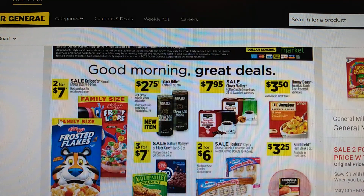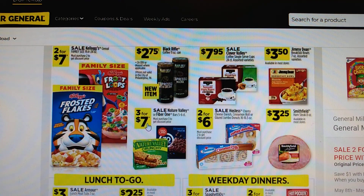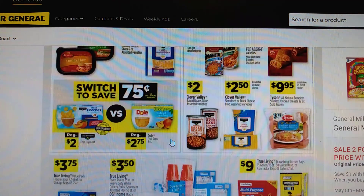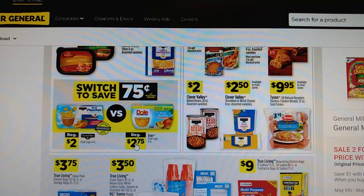The Kellogg's Cereal is on sale, 2 for $7, and these are family-sized boxes, so that's pretty good. Granola bars, 3 for $7, and I think there's a $0.50 off coupon to go with that. I like how they show you if you switch brands, how much you can save. That's a good reminder whether you're shopping at Dollar General or somewhere else — it's a good time right now to be experimenting with other brands.